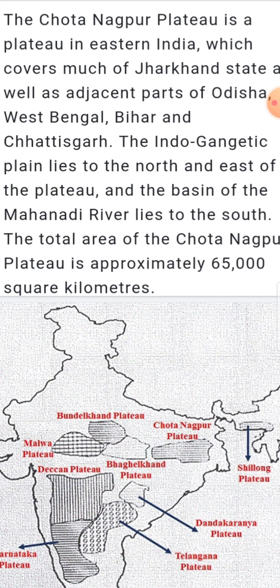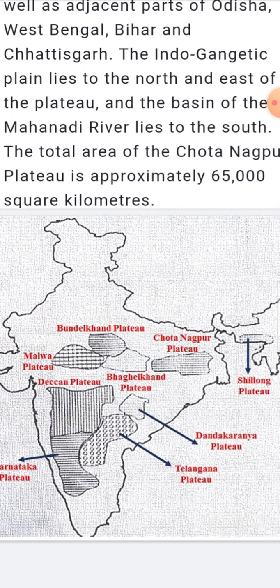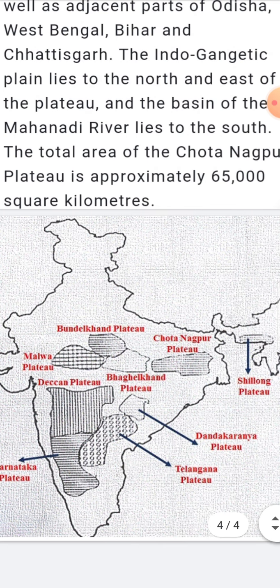The Chota Nagpur Plateau is a storehouse of mineral resources such as mica, bauxite, copper, limestone, iron ore, and coal. The Damodar Valley is particularly rich in coal and is considered the prime center of coking coal in the country. This makes the plateau very rich in minerals, and this type of soil and mineral wealth is what defines this plateau.